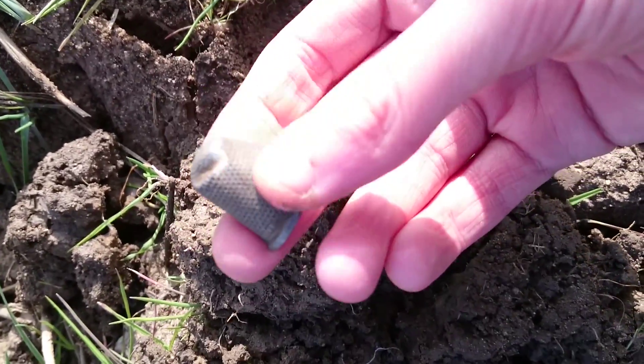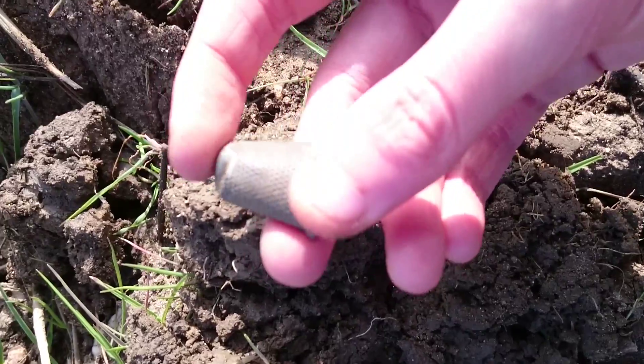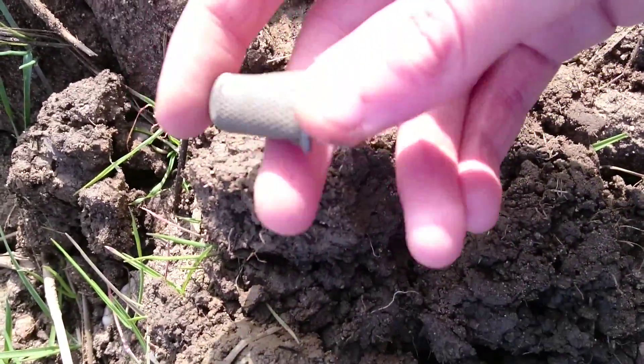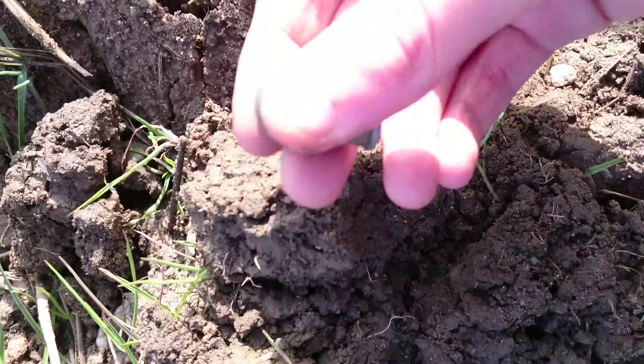Very pleased with that. A truly stunning silver thimble, probably dating to the late Victorian era, most likely Edwardian. Probably around that era, I suspect.